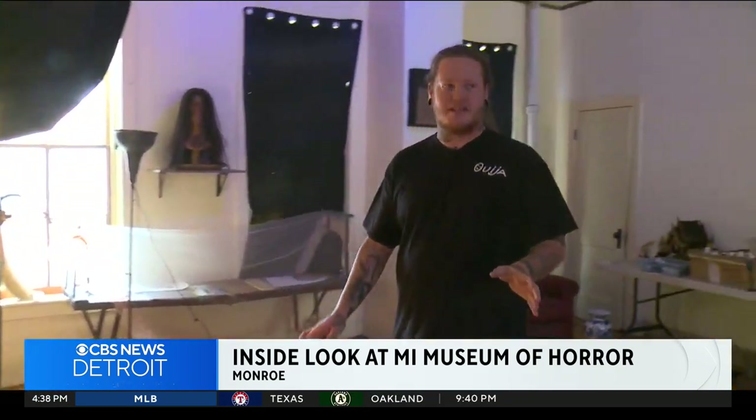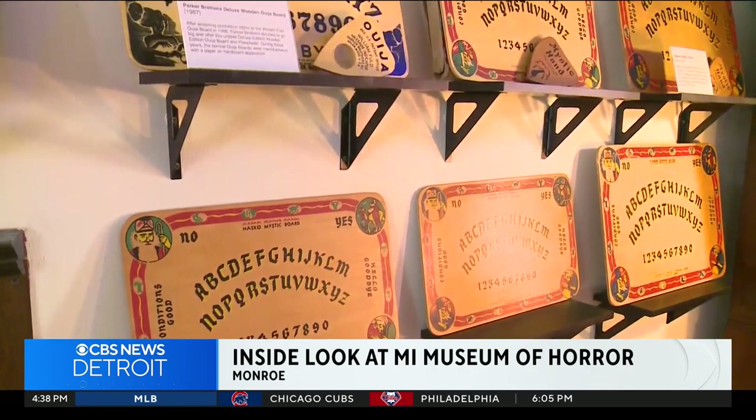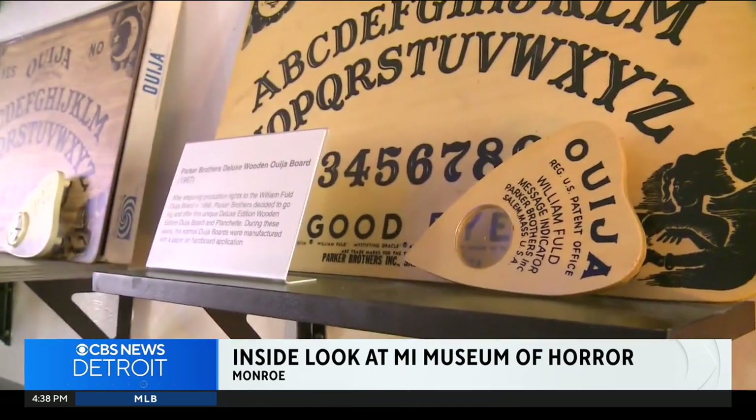At least 65 on display. My goal is to really cover this whole wall and then maybe expand onto the other walls here. There's just so many cool Ouija boards.